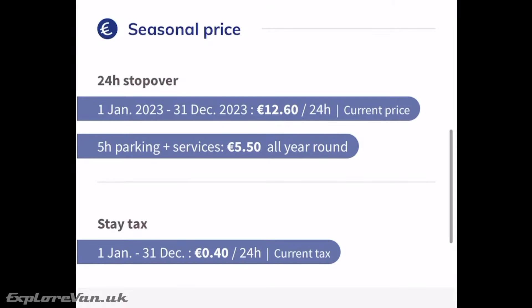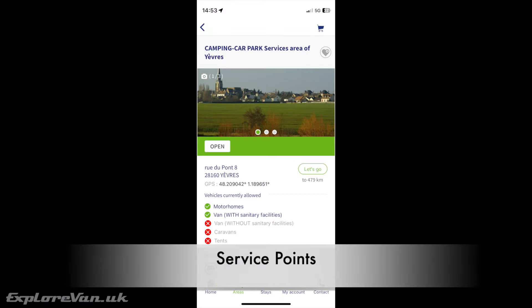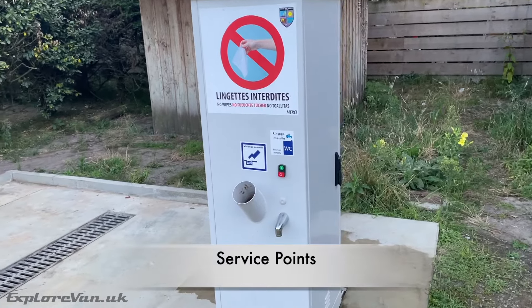Pricing is in blocks of 24 hours at around 12 to 15 euros, including access to the services. Or if you want to park and use the facilities, you can stay for up to 5 hours for 5 to 6 euros. There are also a number of service-area-only locations where you can access services but not stay.